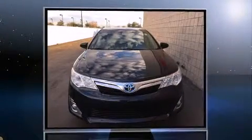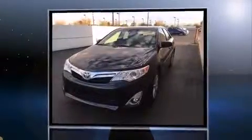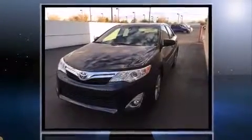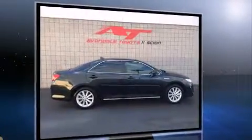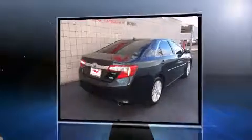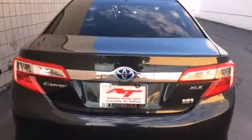You're going to love the 2013 Toyota Camry Hybrid. This four-door, five-passenger sedan still has less than 10,000 miles. It features a continuously variable transmission, front-wheel drive, and a 2.5-liter four-cylinder engine.